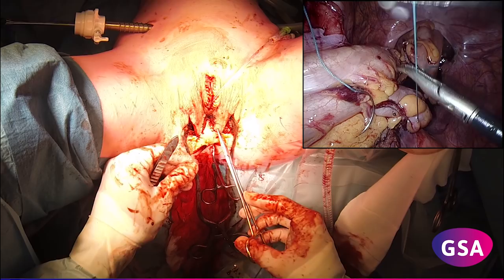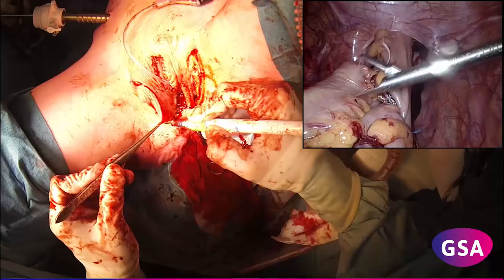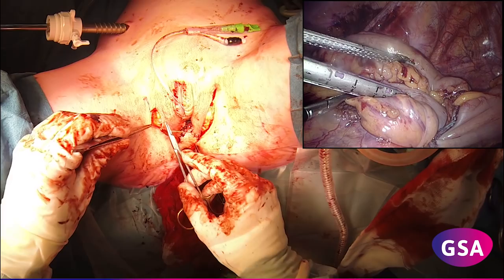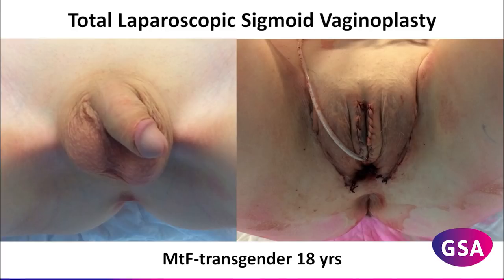Redundant scrotal skin is trimmed to form the labia majora. The procedure ends with a side-to-side intestinal anastomosis with a linear stapler through the umbilical trocar hole. Trocar holes are closed in layers. This is the preoperative image and direct postoperative result after total laparoscopic sigmoid vaginoplasty in a transgender woman with penile hypoplasia.